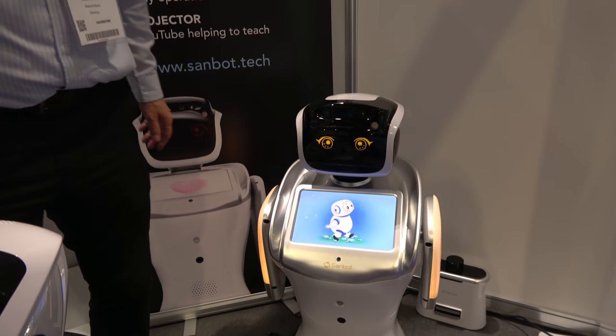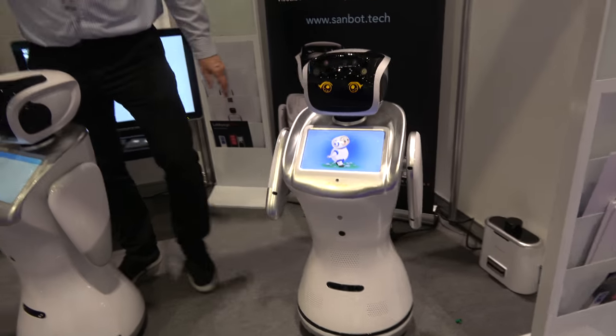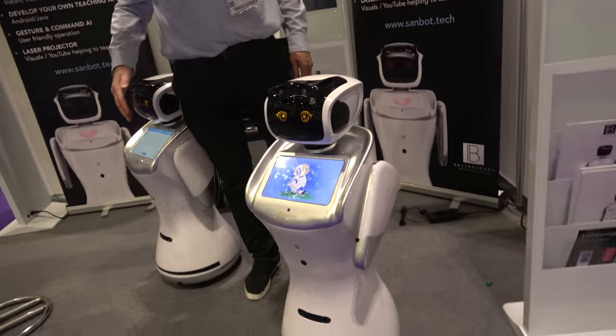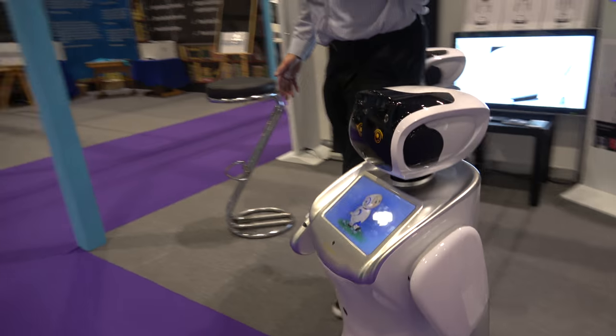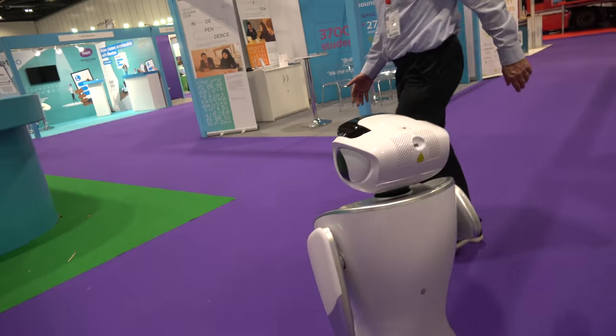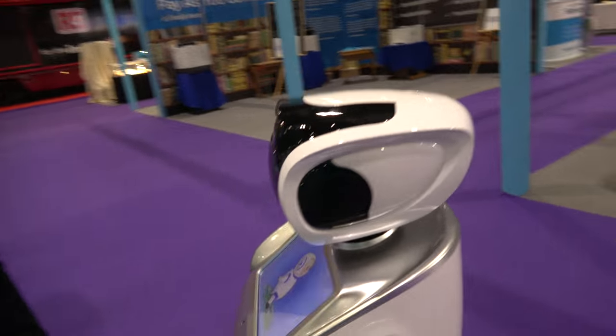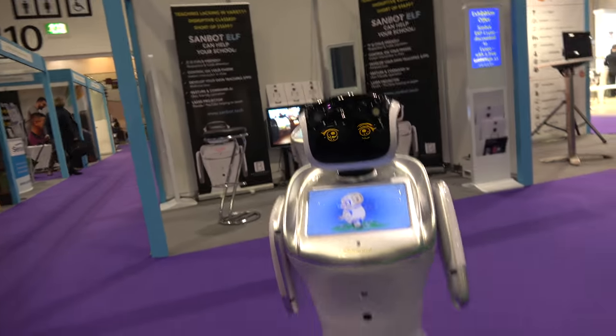It will do as it's told. So where's it going to go? It's going to go for a little walk on its own. But it won't bump into obstacles — that's the important point. Is it going to the bathroom? It could do. Nothing surprises me with Sanbot having it.